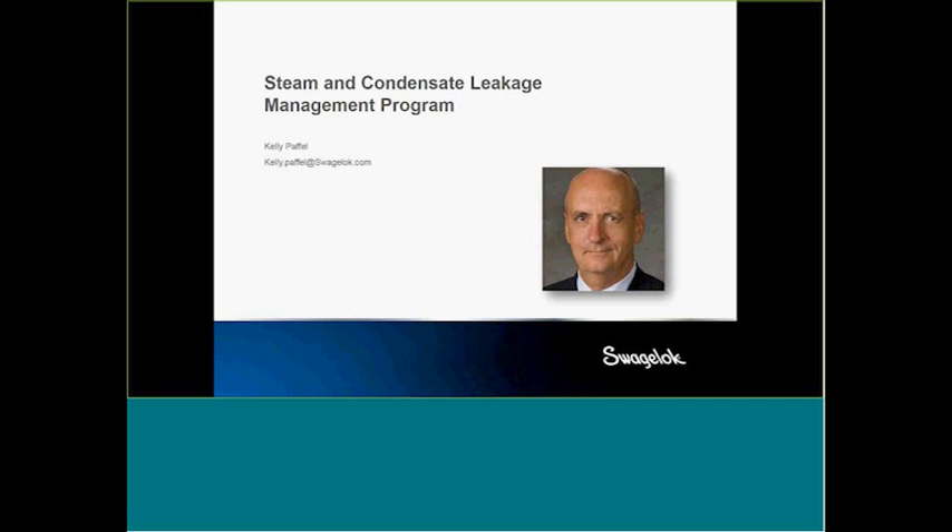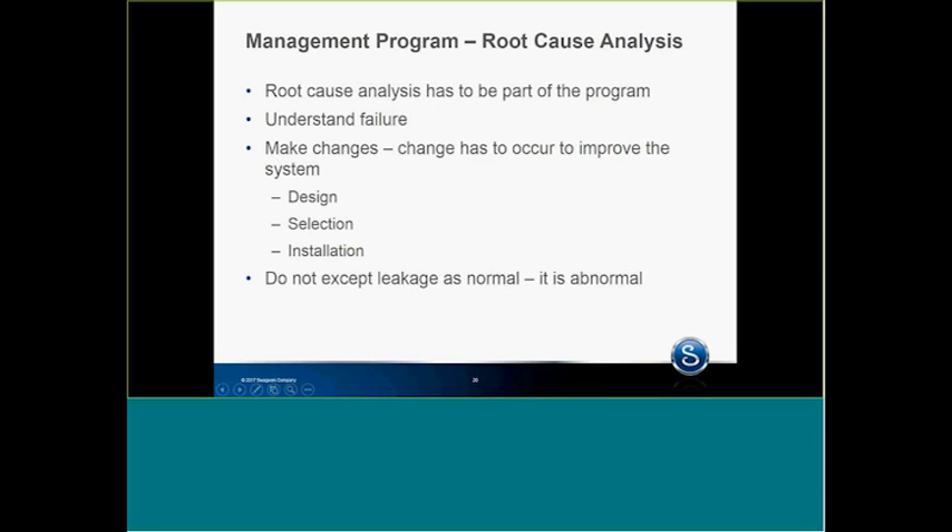What I tell plants — and it doesn't matter what size, very small or very large — I'll allow you maybe two steam leaks a year, period. There's no reason to have more than two steam leaks. As I go through this presentation, I'll describe things we can do today to stop leakage. There's no reason to have steam leaks. Just don't go out and fix the leaks and then expect it not to leak again. You've got to do root cause analysis, and it has to be part of the management program.